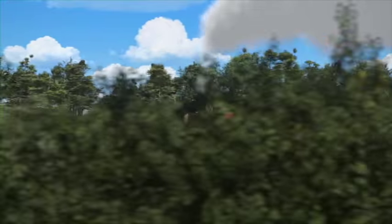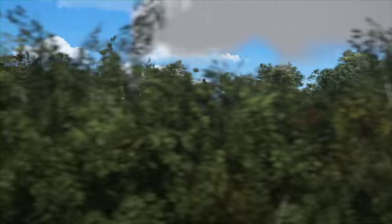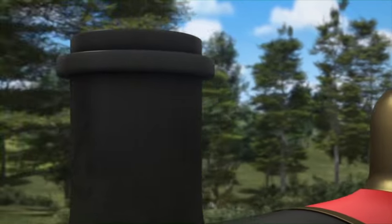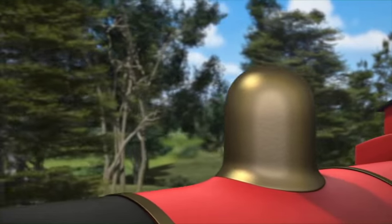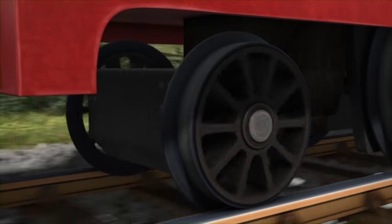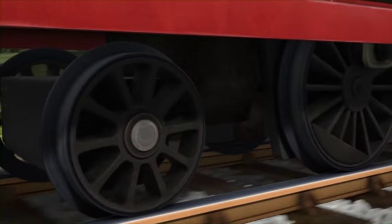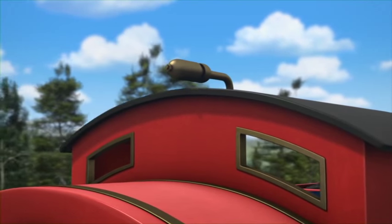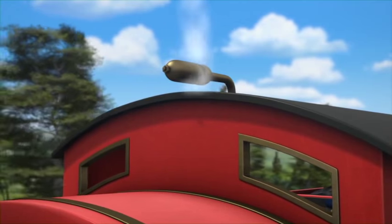If I give you some clues, can you tell me who this is? This engine has a tall black funnel and a shiny big brass steam dome. It has two leading wheels and six driving wheels, and a whistle that sounds like this. This engine is very proud of its splendid red paint, and it's the number five engine on my railway. So, who's that engine?